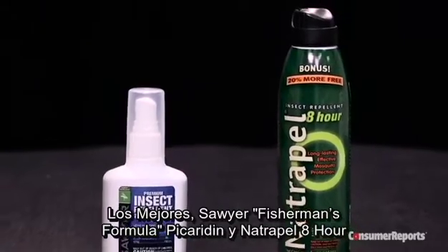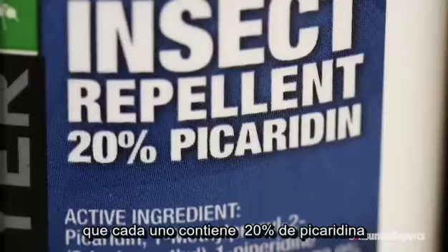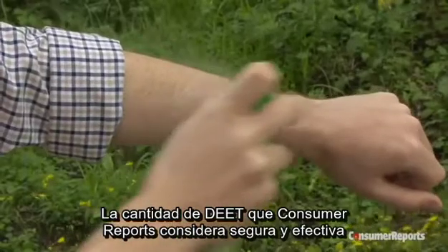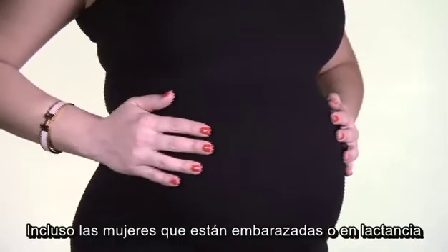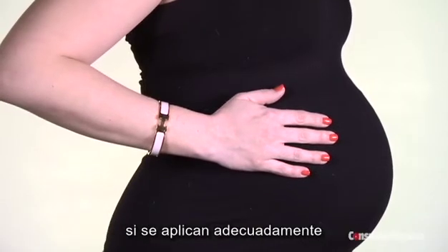The best products are Sawyer's Fisherman's Formula Picaridin and Natrapel 8-hour, which each contain 20% picaridin, and Off! Deepwood's 8, which contains 25% DEET — the amount Consumer Reports considers safe and effective. Even women who are pregnant or breastfeeding can safely use these insect repellents if they're applied properly.